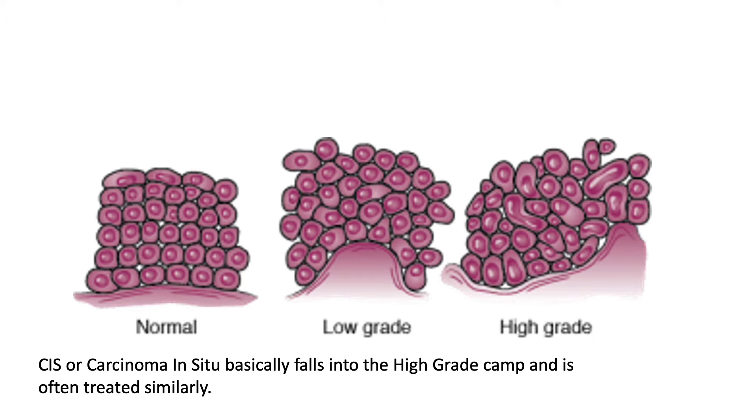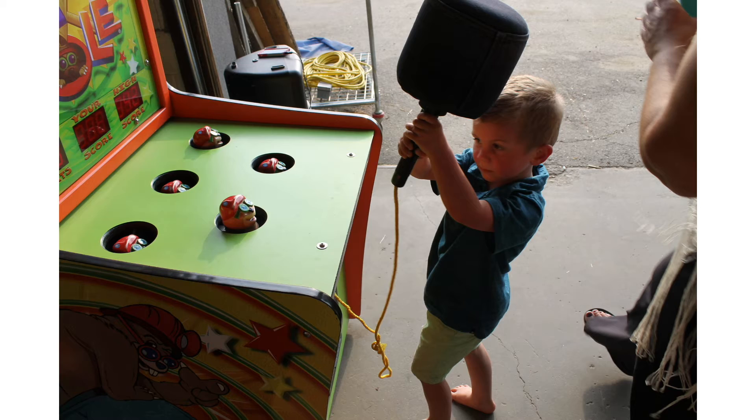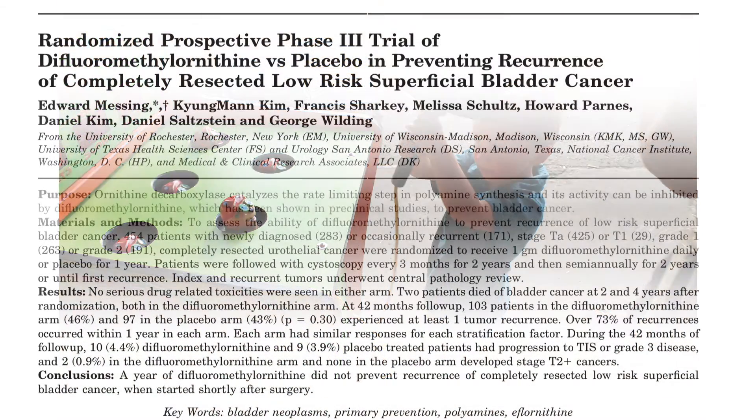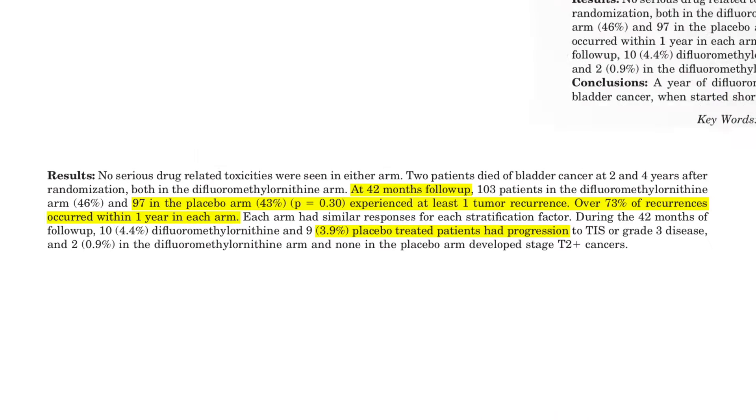For people with low-grade cancer, the name of the game is really whack-a-mole. All you need to do is remove the tumors when they pop up. It's really annoying, but usually as long as the cancer stays low-grade or non-invasive, you are safe. In one study at three and a half years follow-up, zero people in the low-grade cancer group died, but over 40% of them had their cancer come back at least one time during the study period.